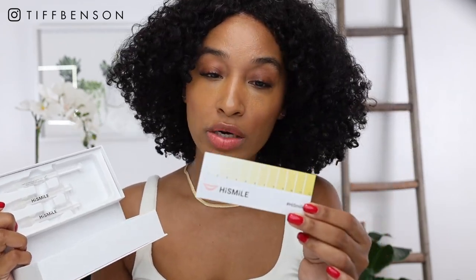I think the packaging is really cute — I approve. It's a white box, and inside it comes with three bleaching agents. It also comes with a progress tracking sheet, which I already have prepared. And it comes with the mouth guard and the light.